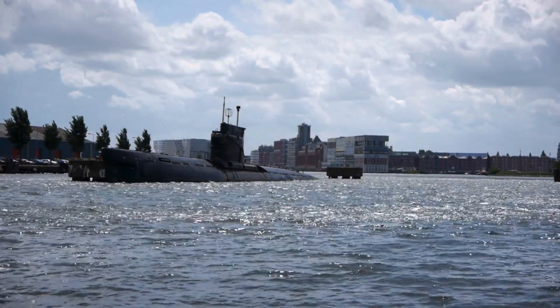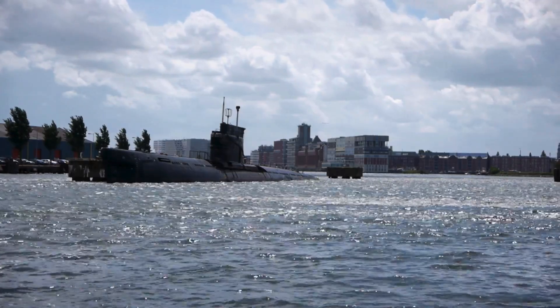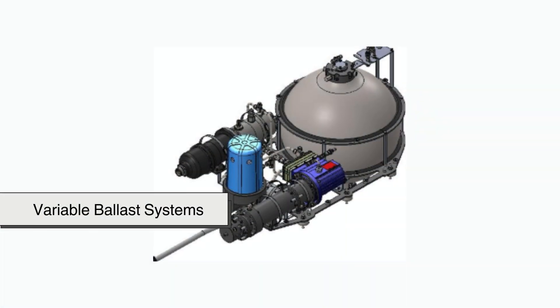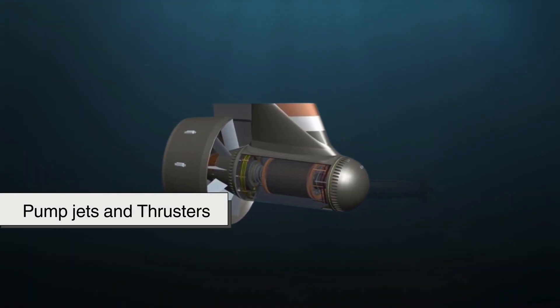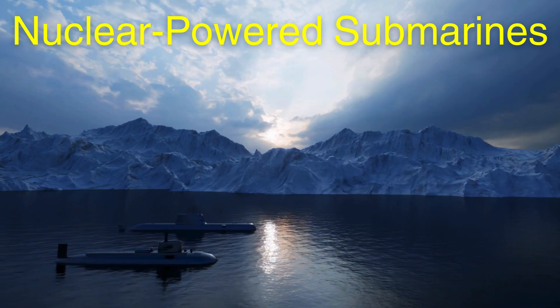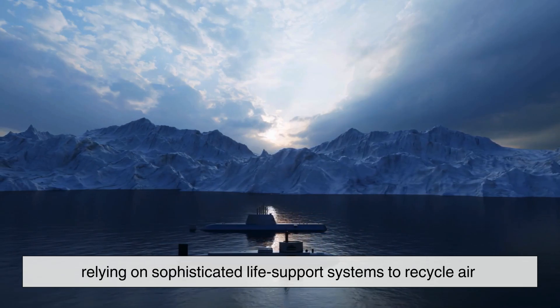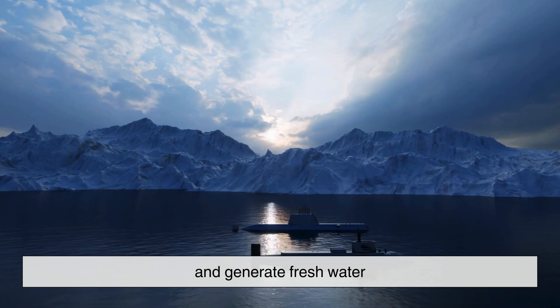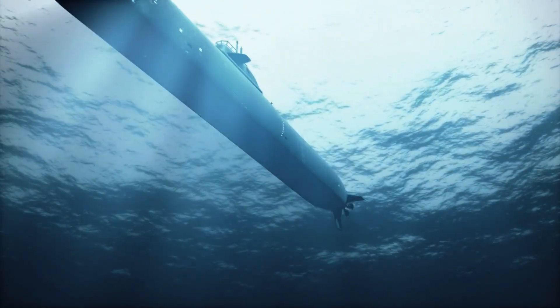Beyond these fundamental mechanics, modern submarines incorporate advanced technologies to enhance their diving capabilities. Some feature variable ballast systems, allowing for ultra-precise control of depth. Others use pump jets and thrusters for maneuvering in tight spaces. Nuclear-powered submarines, unlike their diesel-electric counterparts, can remain submerged for months at a time, relying on sophisticated life-support systems to recycle air and generate fresh water. These technological advancements have transformed submarines from simple submersibles into formidable underwater fortresses capable of operating undetected in the vastness of the ocean.